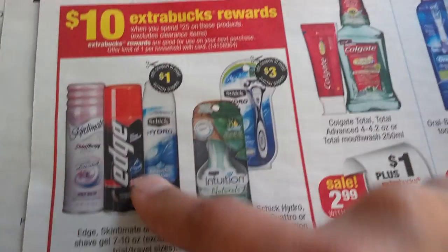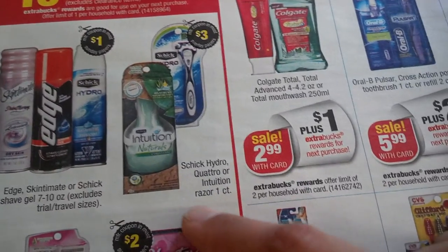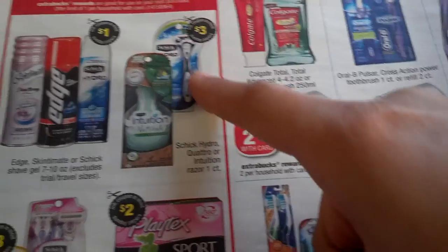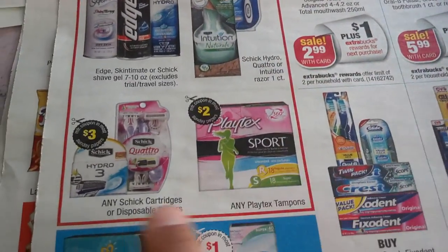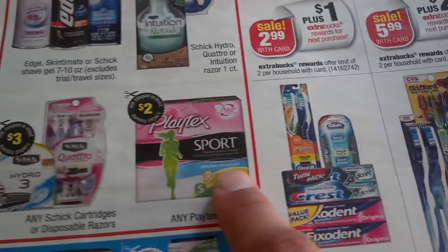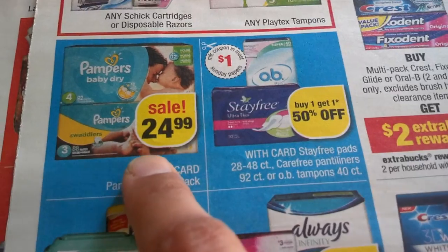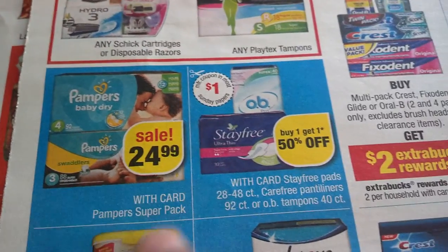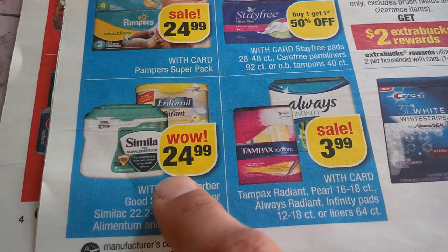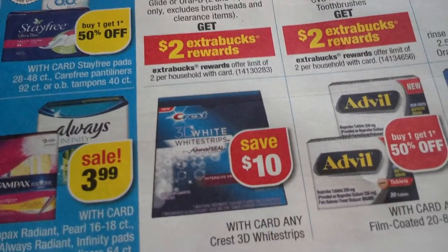There are deals where you spend $25 and get $10 back, limit 1 per household — lots of printables for those items, and there was a buy one get one free deal in newspapers and online. Check crazycouponlady.com. Schick Quattro: we had $4-off printables before — use those if you printed them. Playtex Sport: $3-off printable. Pampers Dry Super Pack is $24.99. Buy one get one 50% off on Stayfree and Carefree.